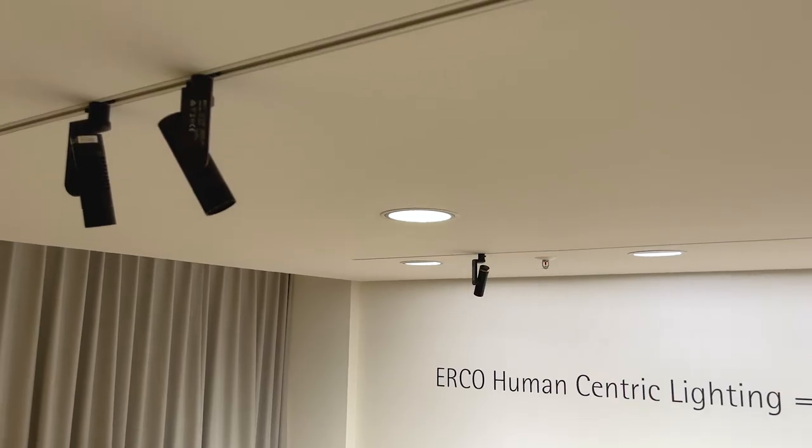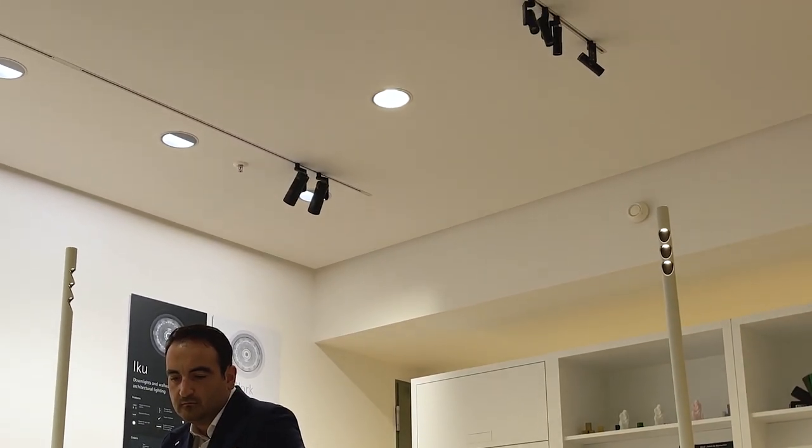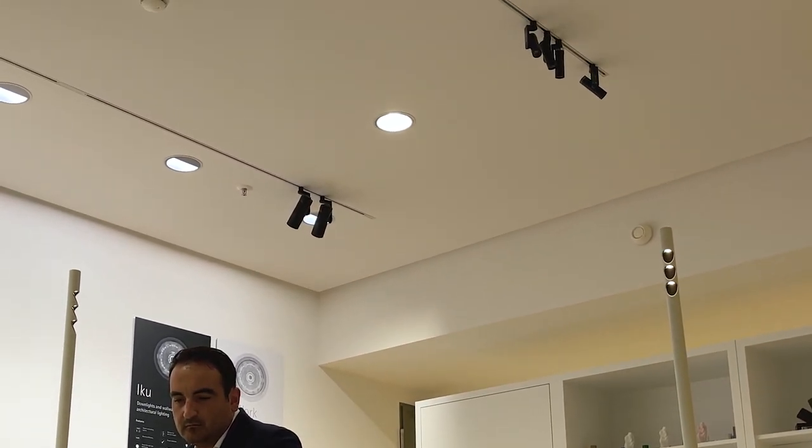For that reason, we designed to use our low voltage track together with the smallest spotlight ever in our range, the Eclipse XS, which donates to the entire space an image of style and personality without any compromise.